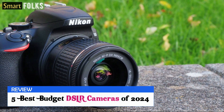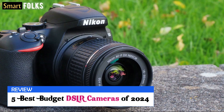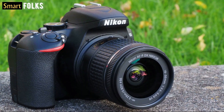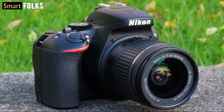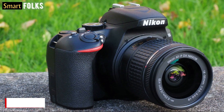A cheap DSLR is a great option if you're searching for your first camera for taking pictures. DSLRs are superior to smartphones or point-and-shoot cameras when it comes to understanding the principles of aperture control, shutter speed, ISO, and white balance, since they have a plethora of manual options. Now without further ado, let's get started with the video.